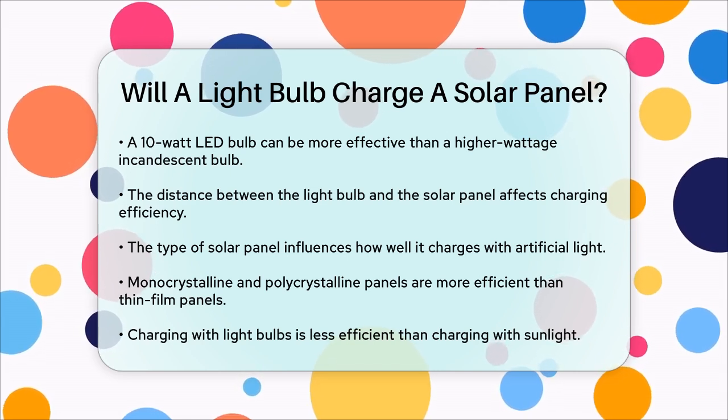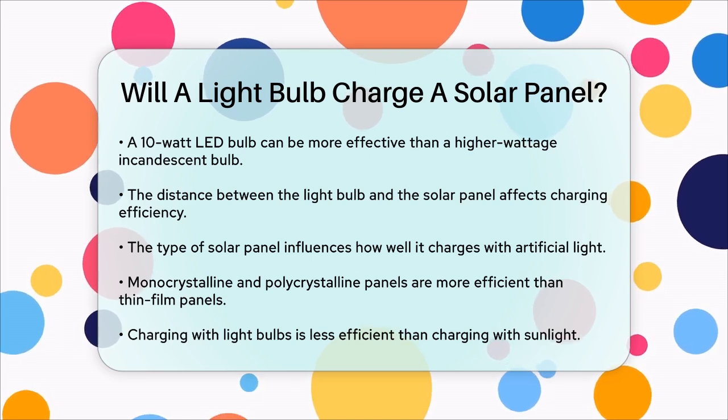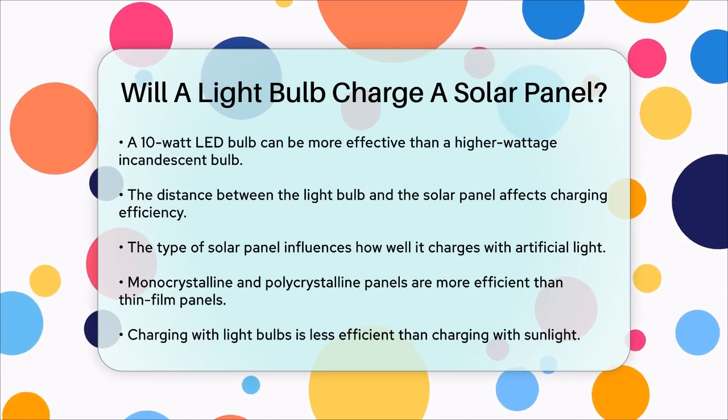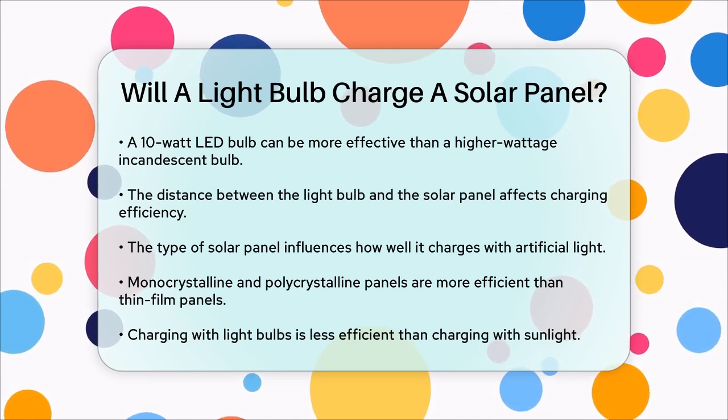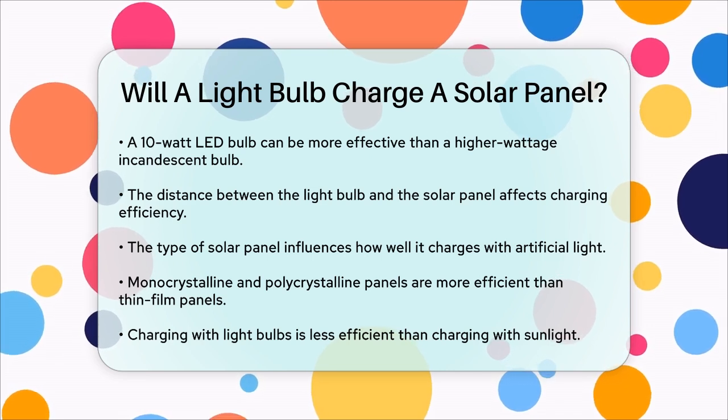In summary, while a light bulb can charge a solar panel, it is significantly less efficient than using sunlight. If you need to charge your solar panels without sunlight, using LED bulbs or incandescent bulbs can work, but be prepared for longer charging times and less overall efficiency.